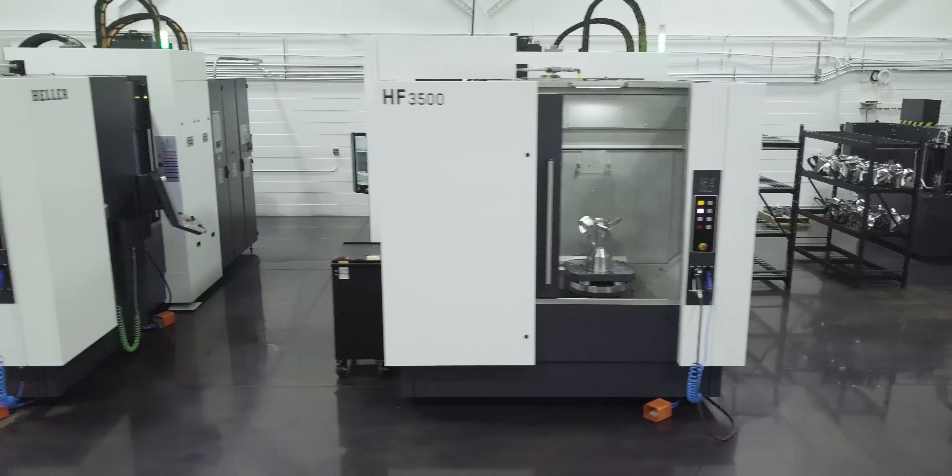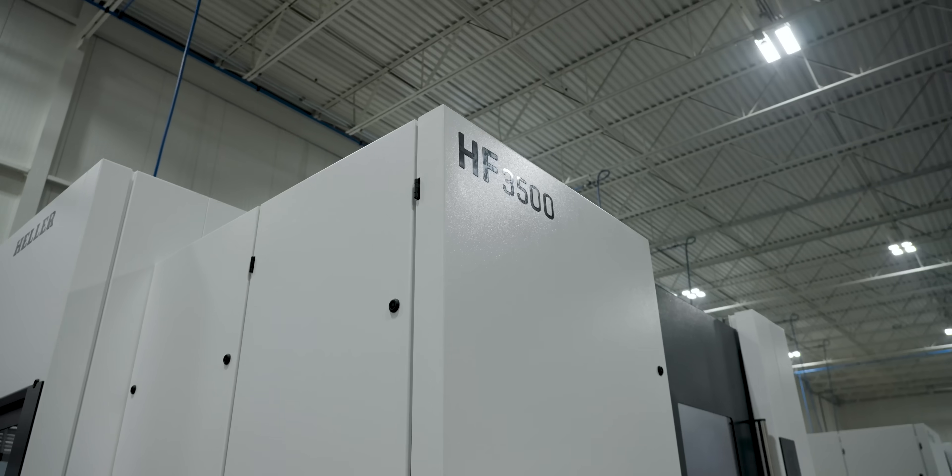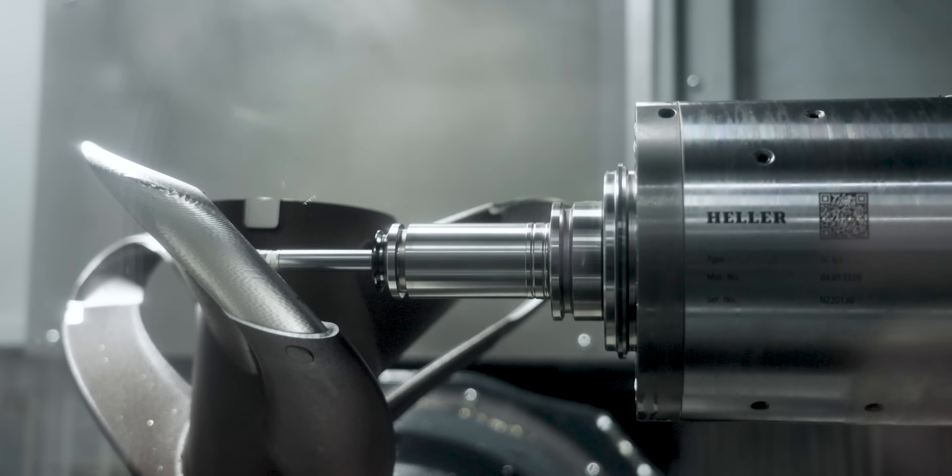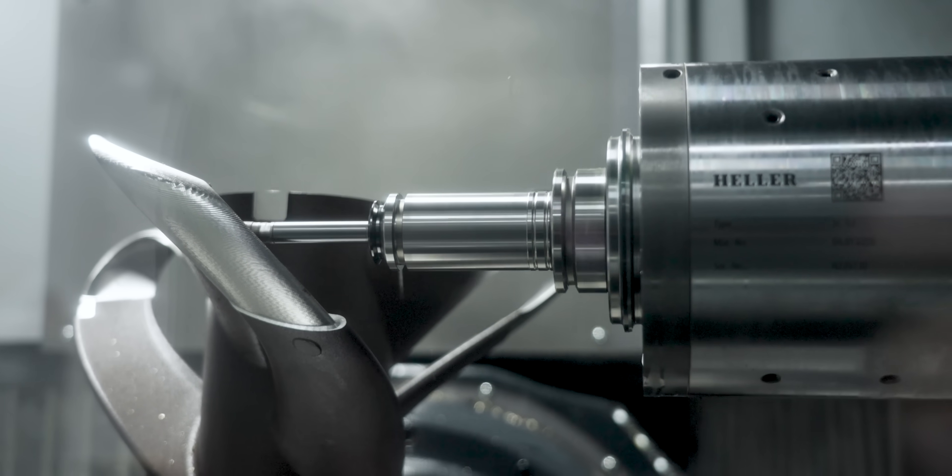The first machines started arriving in December, just in the last month, and we're expanding with another nine. You're getting another nine Hellers? Gonna get another nine Hellers so we can get this entire facility up to max capacity, and then we're gonna have to expand after that.